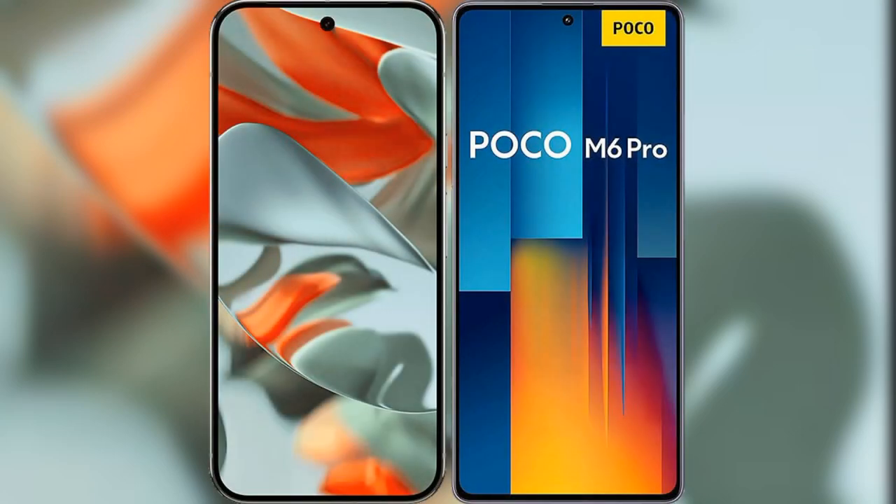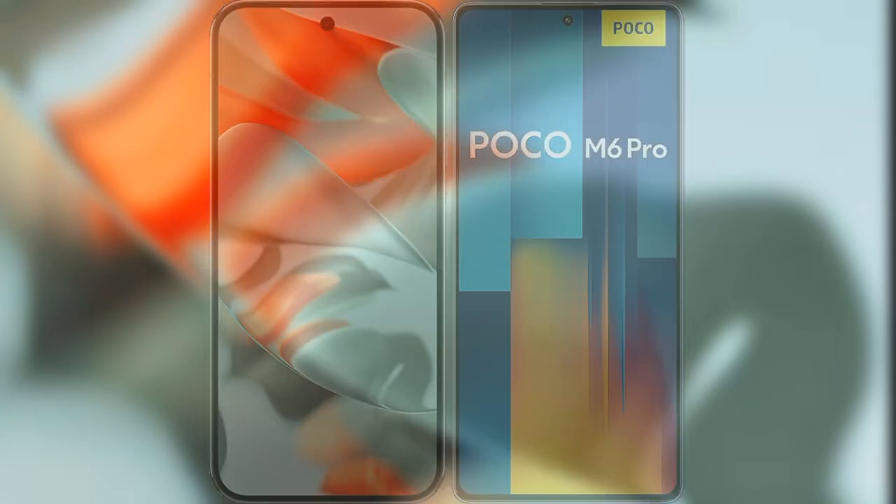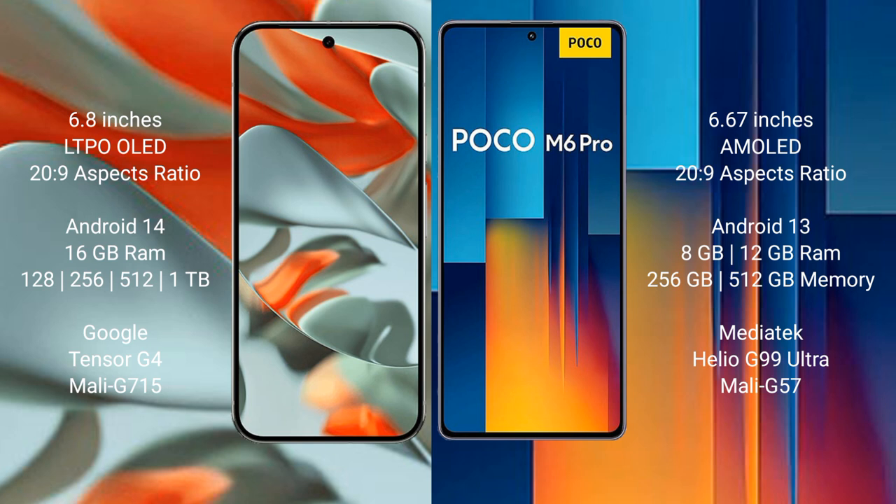I will compare the new Google Pixel 9 Pro XL with Xiaomi Poco M6 Pro. Google Pixel 9 Pro XL features a 6.8-inch LTPO LED display, while the Xiaomi Poco M6 Pro features a 6.67-inch AMOLED display.